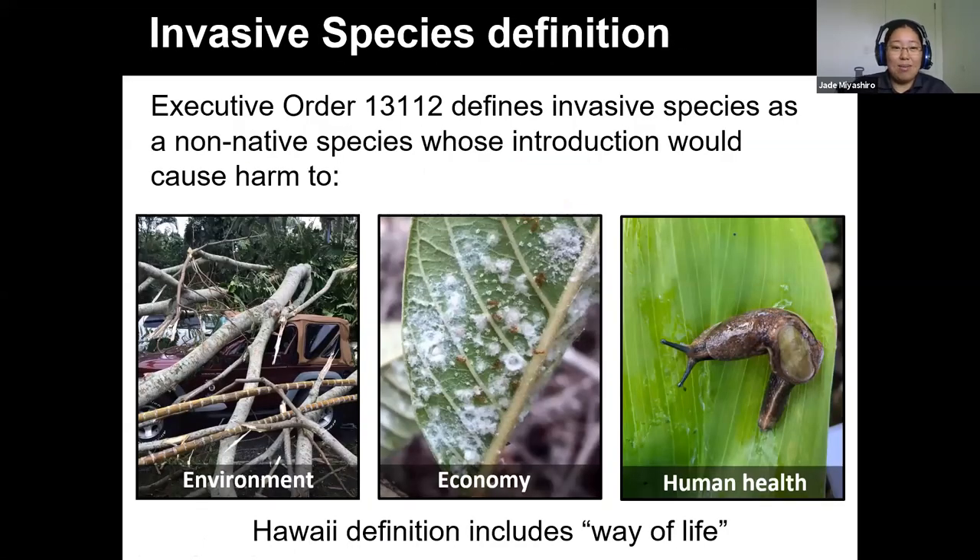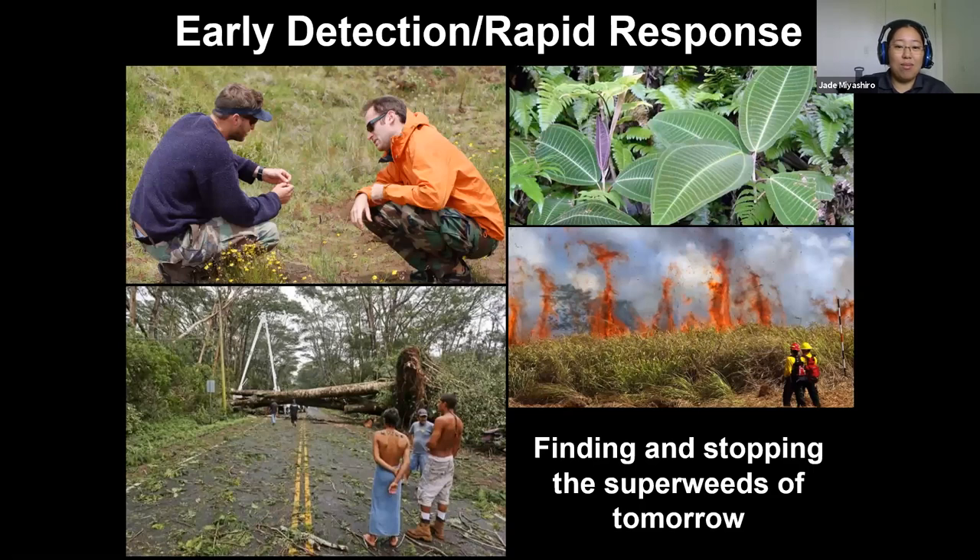Before we talk about fire ants, I'm going to take a little bit to talk about invasive species, which are introduced things that are brought to Hawaii, whether on purpose or by mistake, that cause damage in one of three areas: harm to the environment, harm to our economy, or human health. Hawaii also added 'way of life' to that list. We do a lot of work in early detection and rapid response — when things come in, we try to catch it right away before it goes beyond the scope of eradication. Hopefully a lot of the plants we are currently working on you'll never hear of because that means we've successfully got rid of them.